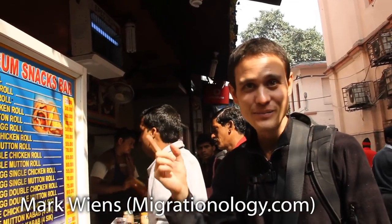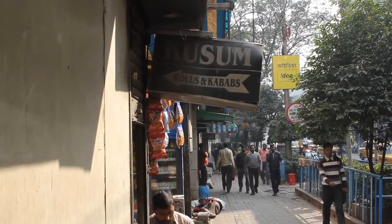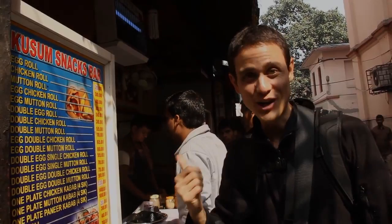I'm in Calcutta at Kusum Rolls and Kebabs, just off Park Street. This is a famous Calcutta roll restaurant.